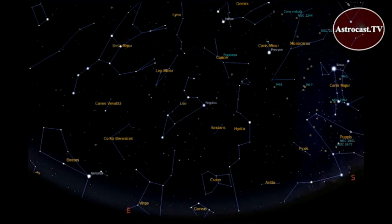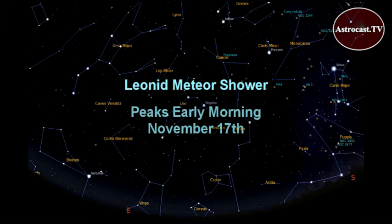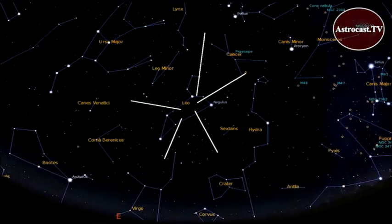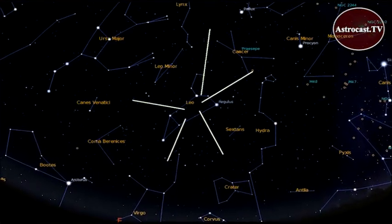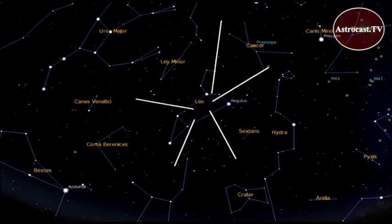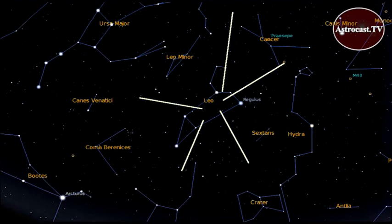Another November sky-gazing favorite is the Leonid Meteor Shower. It actually occurs throughout much of the month, but the best time for viewing is during the pre-dawn hours of the 17th. Just watch for bright flashes of light in the sky coming from the direction of the constellation Leo. Moonlight will likely interfere with your ability to see the fainter Leonids, but you should be able to see some meteors flashing across the sky.